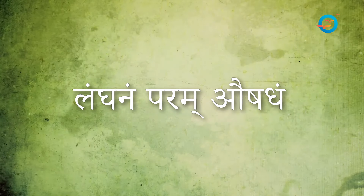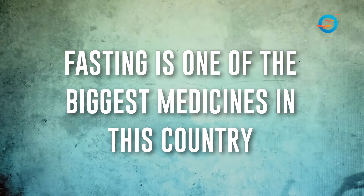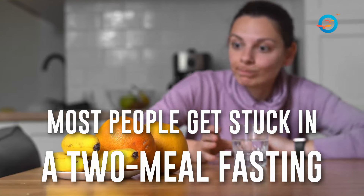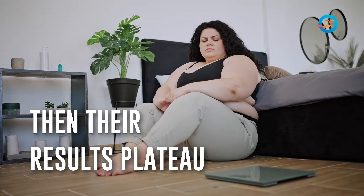The intermittent fasting recommendation is bang on. Langanam param aushadham — fasting is one of the biggest medicines in this country. Just that most people get stuck in 16:8 or 10:14 kind of two-meal fasting and then their results plateau. You have to keep being creative and progressive about your fasting protocols.